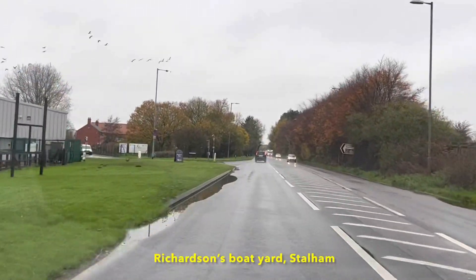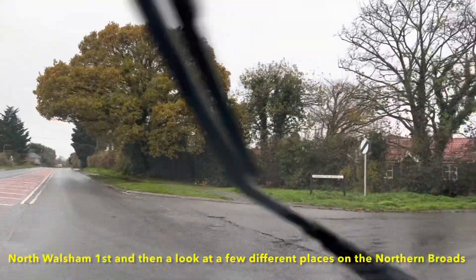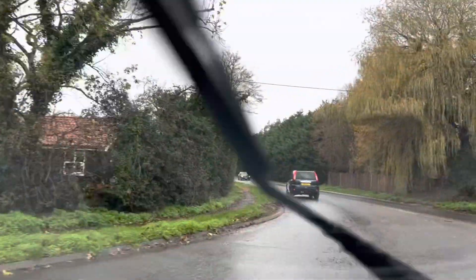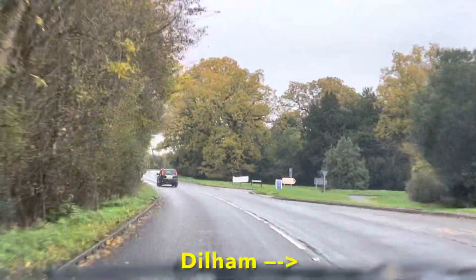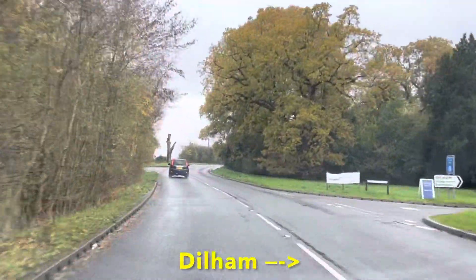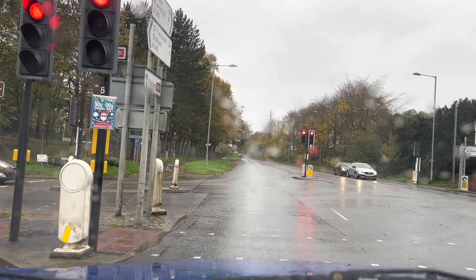Hi everyone, I thought I'd take you out with me. First of all, I'm taking you for a drive to North Walsham. There's a couple of things there in Waitrose I need to get. And then I thought we'd go for a tour around the Northern Broads and just see what's happening, see if we can find any boats.